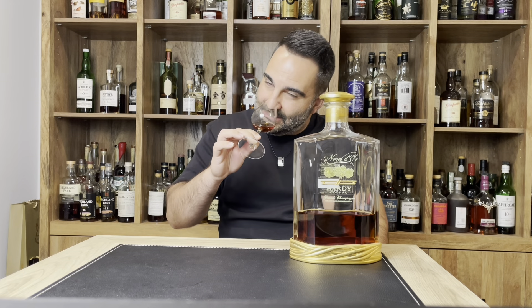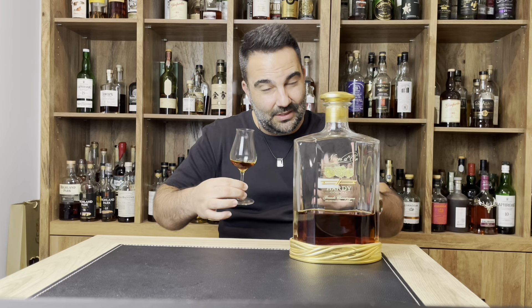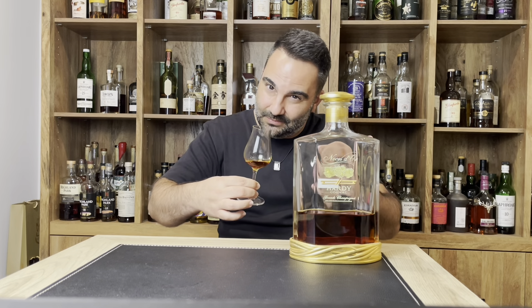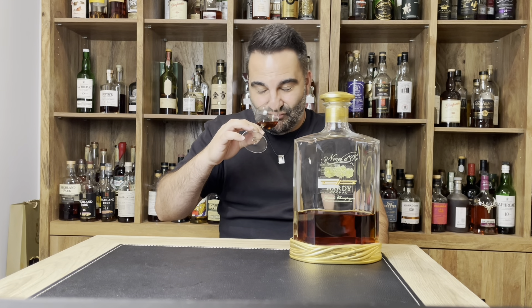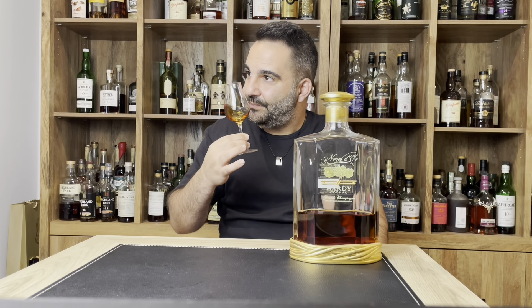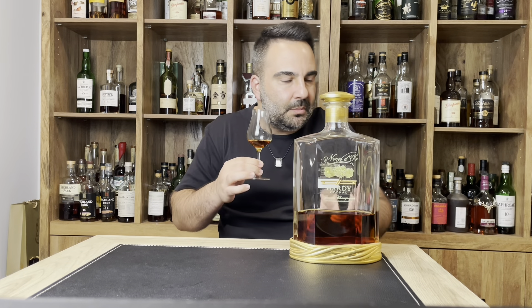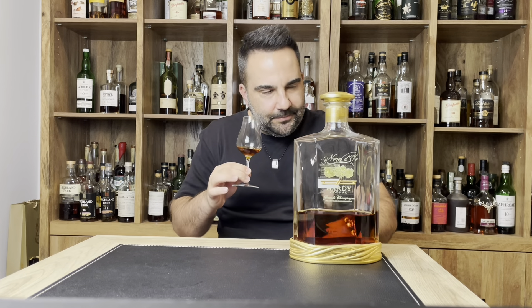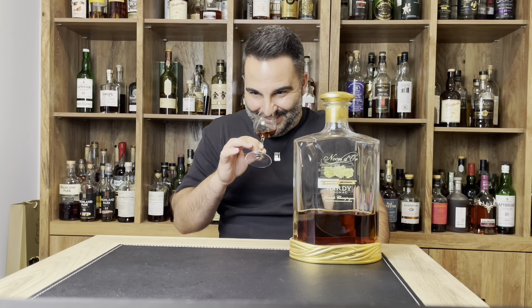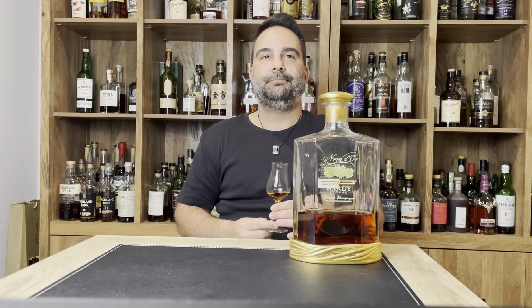It's just very perfumey, so creamy on the nose you want to dig in. So much creaminess and a lot of sweetness — you have to like sweets. This is a cognac and they tend to be sweet. Vanilla custard, crème brûlée comes to mind. There's a white chocolate note. Extremely elegant, very elegant, very sweet, very fruity.